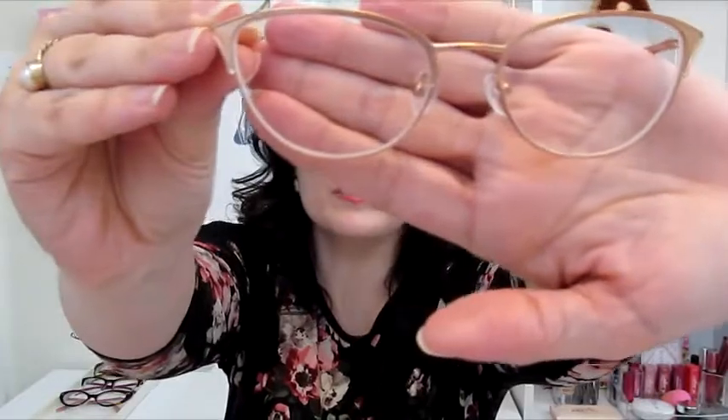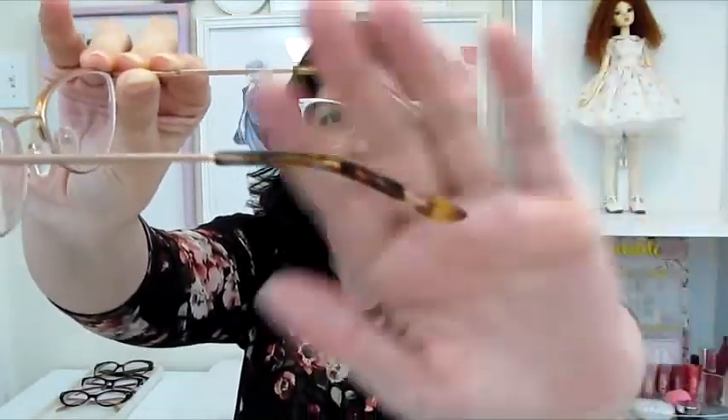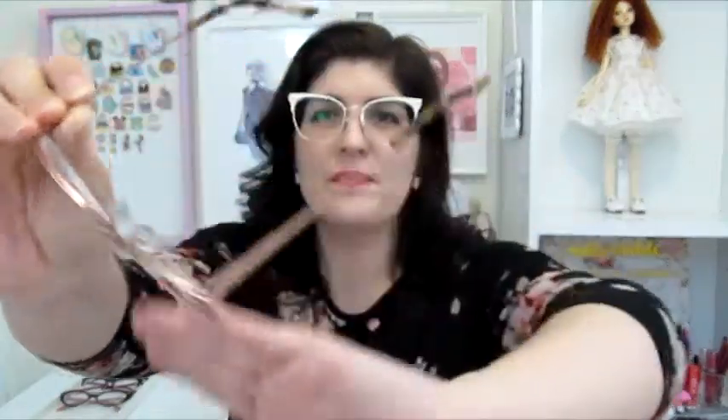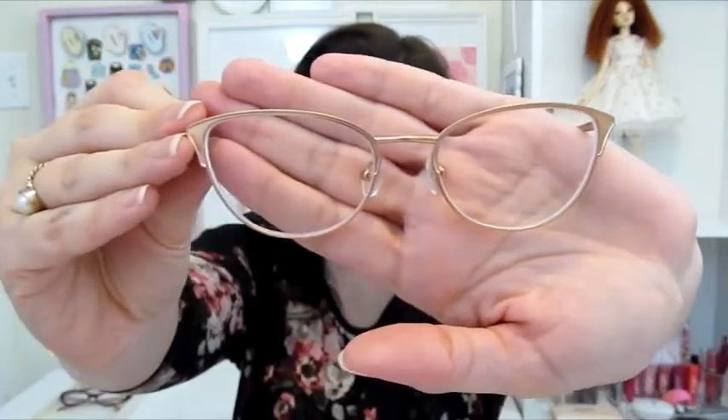My second new pair is a pure rose gold coloring — pure rose gold with a cat eye shape. The side has rose gold with a tortoise shell backing, and a really beautiful cat eye. I really love the name of these ones — they're called Marilyn, in rose gold, number 52.